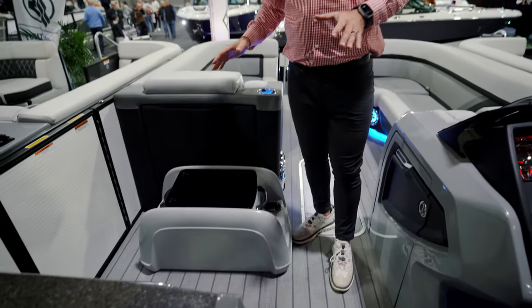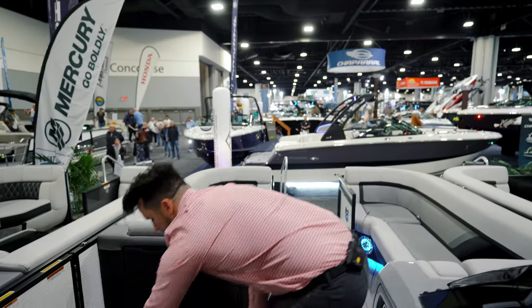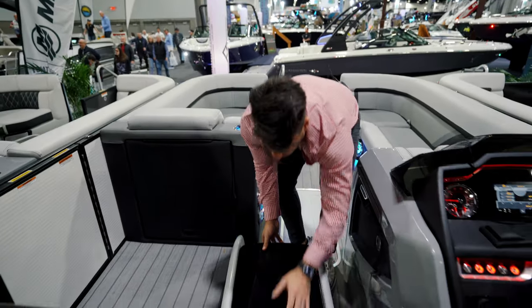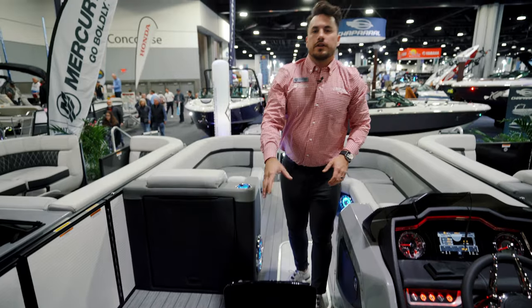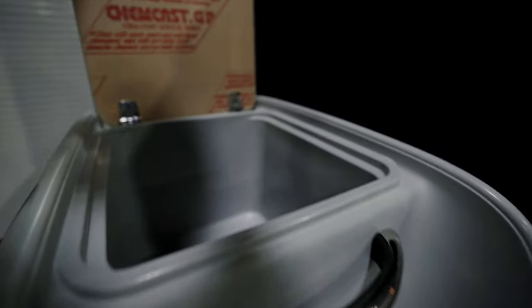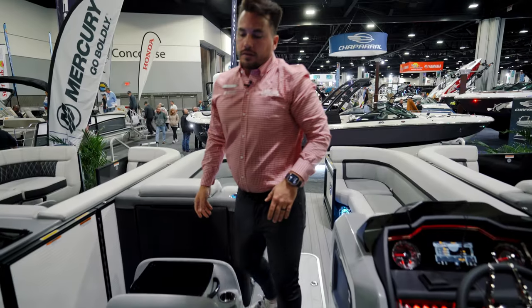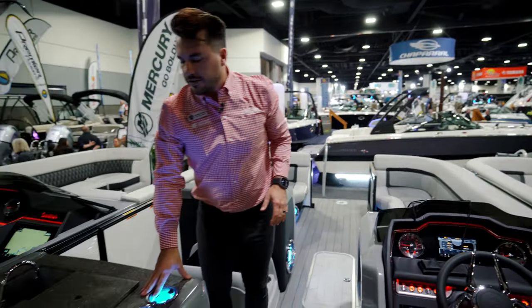One little sidetrack here — we have a modular cooler on this boat that can go anywhere. You can add this to any model; we included it in this one. You just pull it out, move it wherever you want, open it up, and you've got a cooler inside. So if you're sitting up front and want drinks and snacks within arm's reach, just move it right up to the front of the boat.